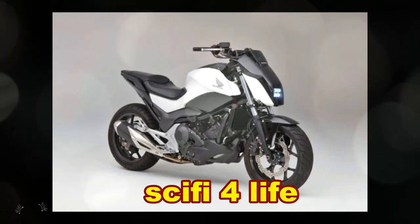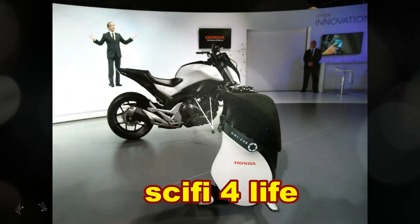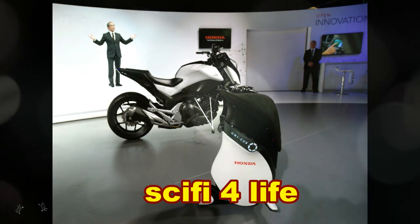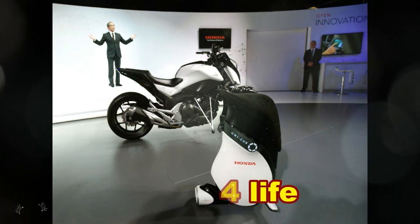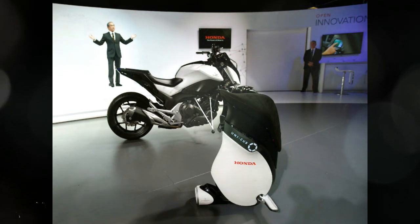Personal robots like ASIMO are likely still a decade away from being ready to be sold to consumers. However, the legacy technology from the development of ASIMO and the Unicub could help bring real improvements to Honda's vehicles much sooner than that. Technology like this could mean that in the future, no motorcycle owner will ever drop their precious ride again.